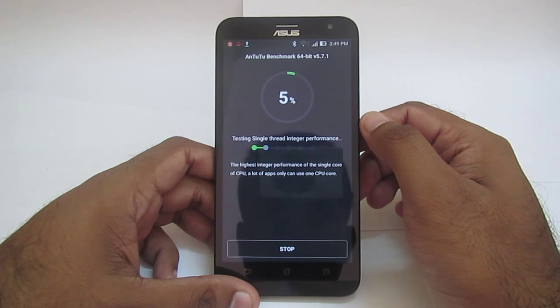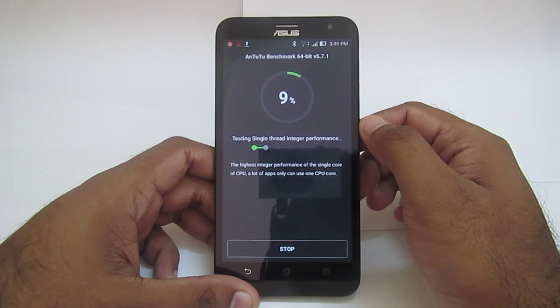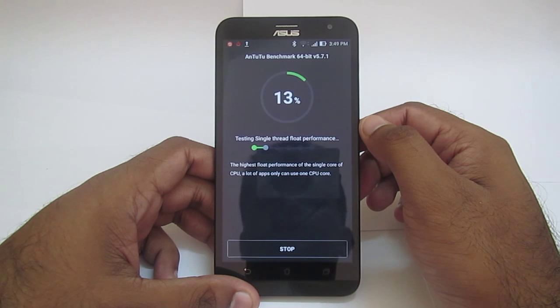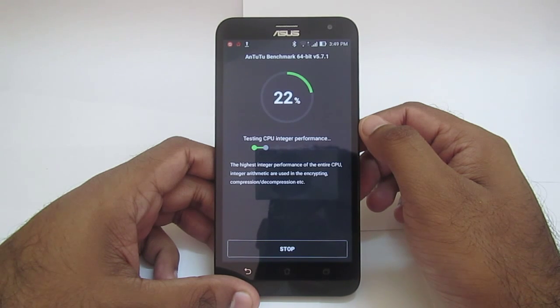These benchmark scores represent the phone's performance, but we cannot judge it by the day-to-day performance of the phone. Some phones score around 40,000 but are not performing well when it comes to Wi-Fi network and other things. Also, the performance depends on temperature which arises due to continuous usage, as well as the RAM and the type of applications being used.